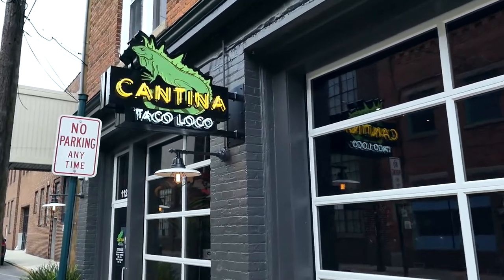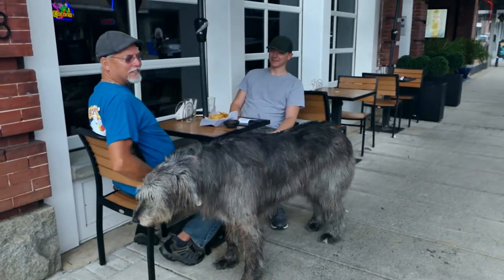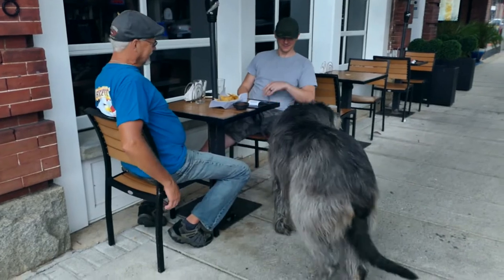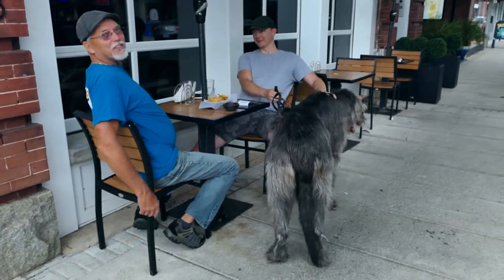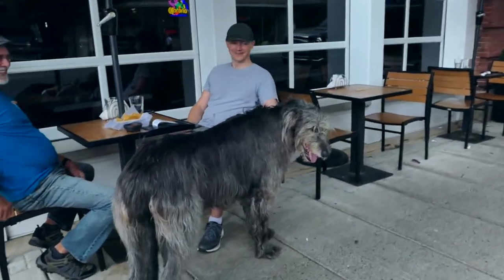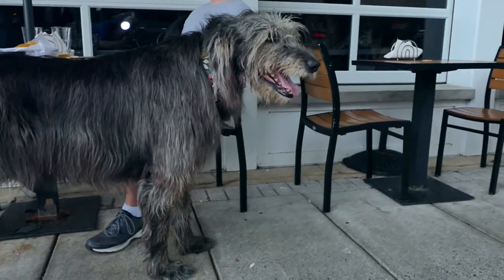This is a new addition to a popular restaurant downtown — Tacoloco. And talking about the popular restaurant, these two men with the cool looking dog are sitting at the tables out front, father and son from out of town. Let's find out what they have to say about Ashbury.